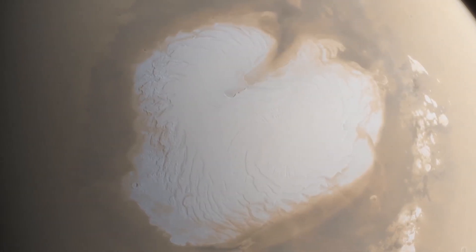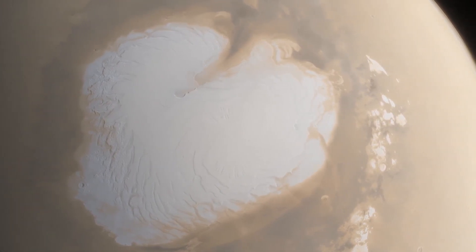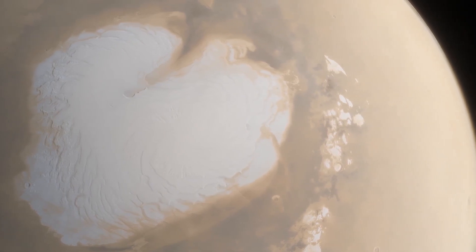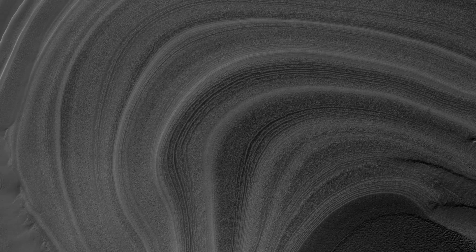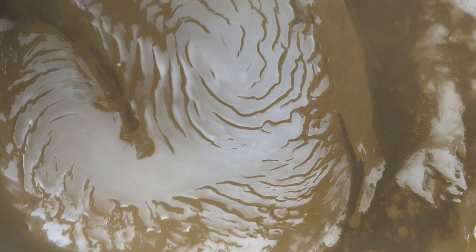The North Pole of Mars looks like a giant hurricane, with swirling patterns of water ice and carbon dioxide deposited over a region over 600 miles in diameter. The swirls are in fact caused by winds twisting under the Coriolis effect, thereby carving out the mesmerizing patterns observed in the area.